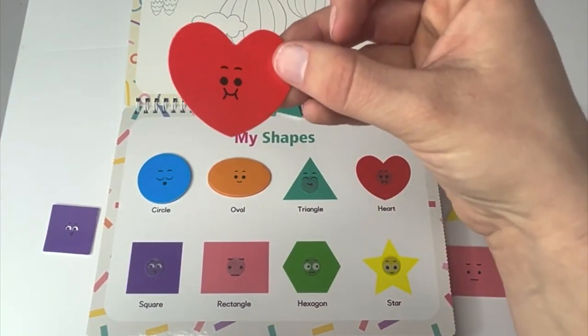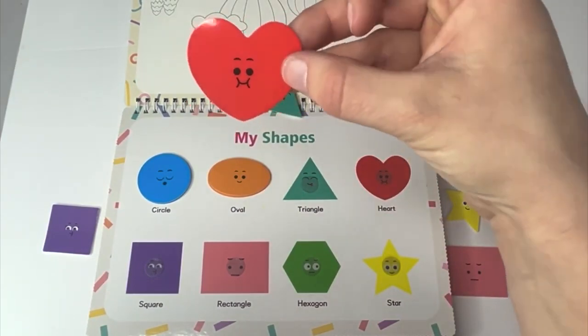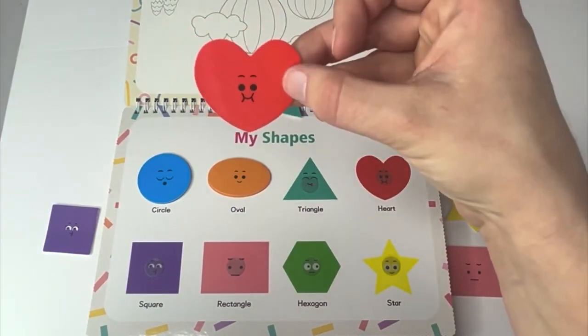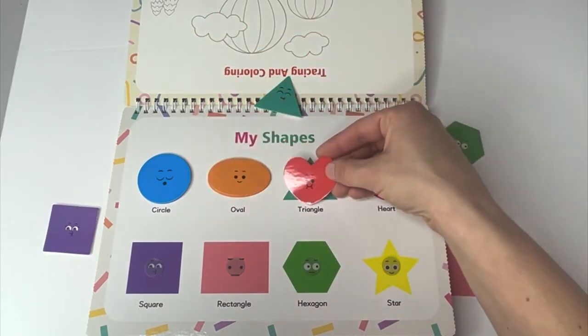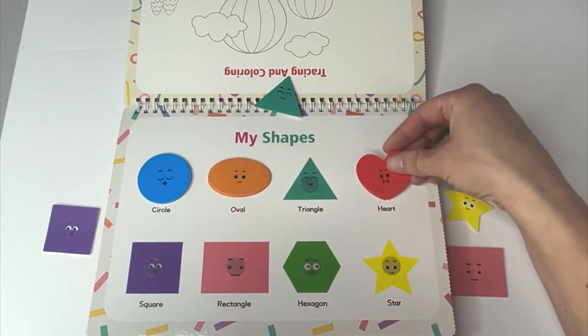Look at this shape. What's this? A heart. And what color is our heart? It's red. Where would our red heart match? No. Yes.